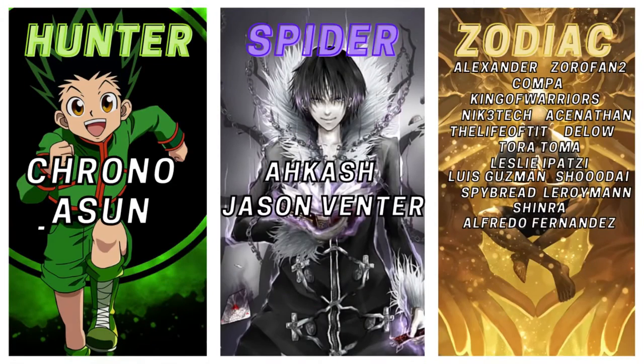Those are my thoughts on the box set and the first chapter. I hope you guys enjoyed this video. If you've read Claymore, let me know if it gets good later on. Don't forget to like, share, and subscribe, and I'll see you guys in the next video.